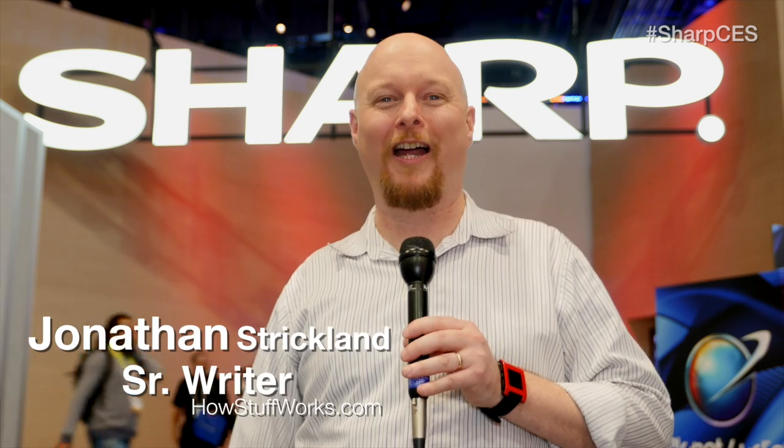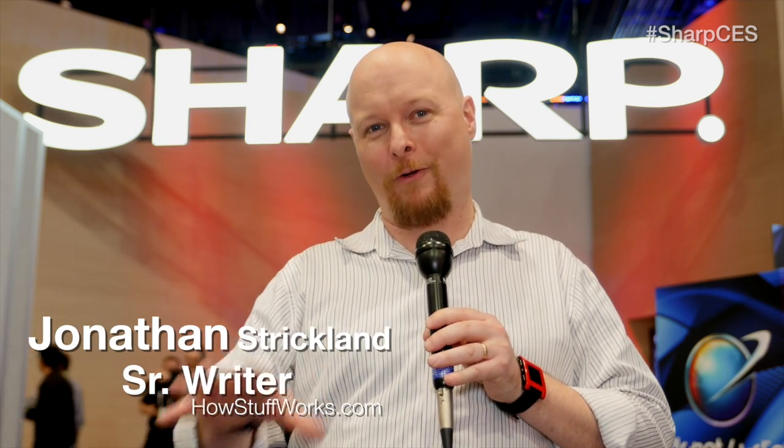Hi there, it's Jonathan Strickland, senior writer for HowStuffWorks.com, and I've got a big secret to reveal to you right now. I'm from the future. I actually travel through time using an obscure sports car — well, the details aren't important. What is important is the reason I chose to come back was to see the moment in time when the technologies that shaped the future were first unveiled to the public. It looks like I picked the right place at the right time. Come along, I'll show you what I mean.